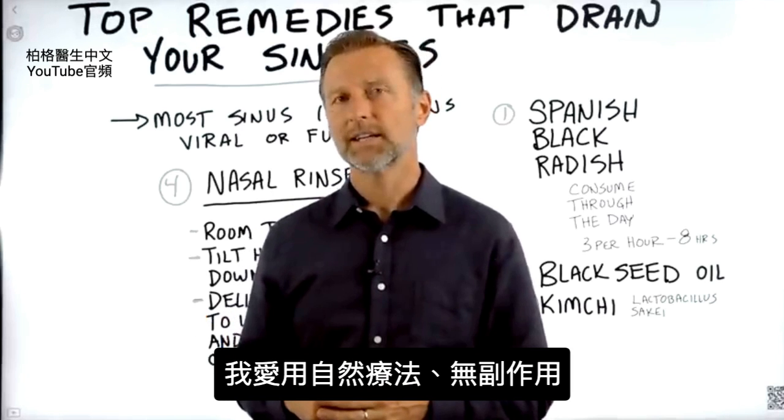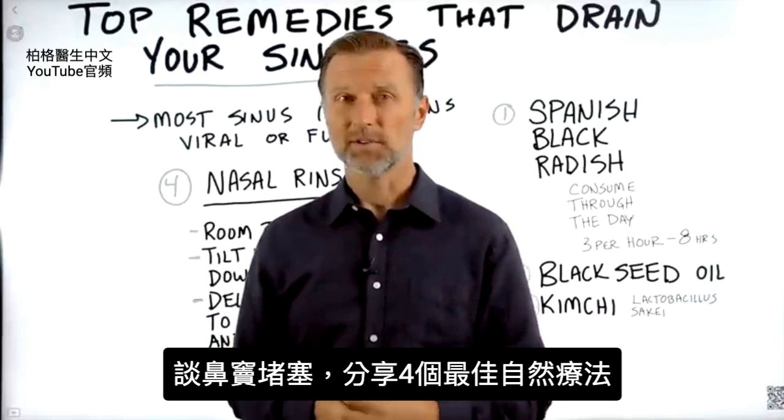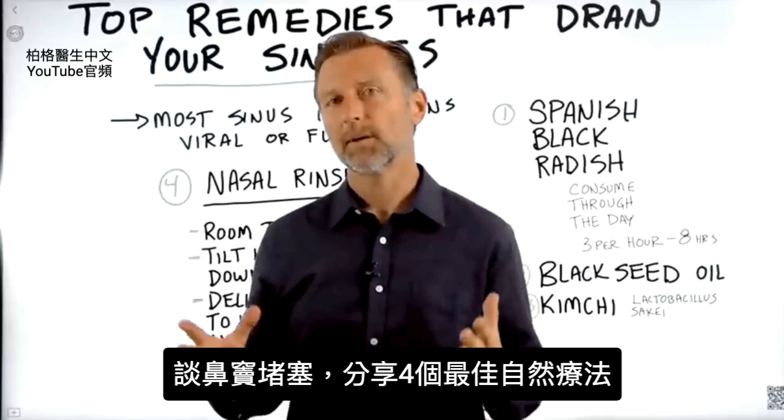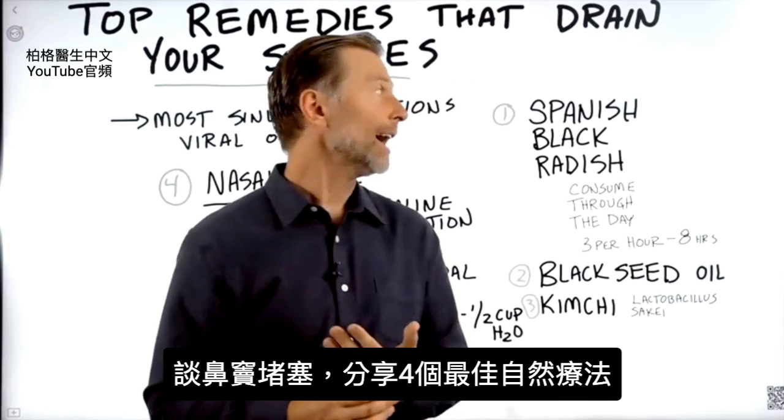As you know, I'm really into natural remedies that don't have side effects. So when you have your sinuses congested and you want a good way to drain them, I'm going to show you several different natural solutions that I think can help you.